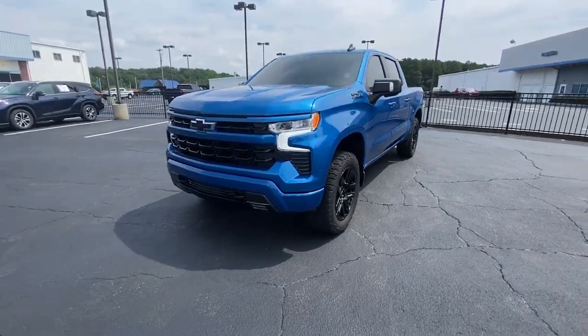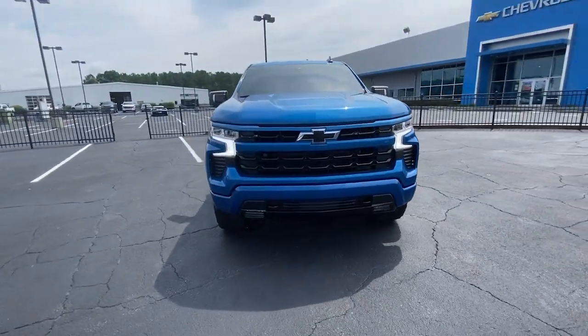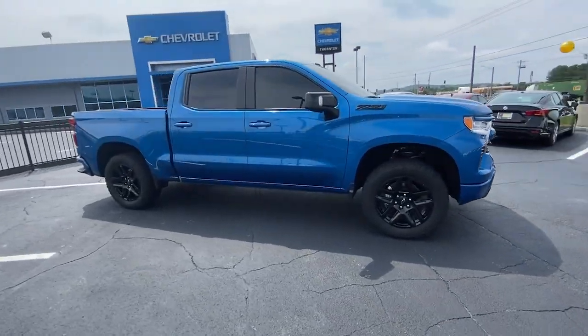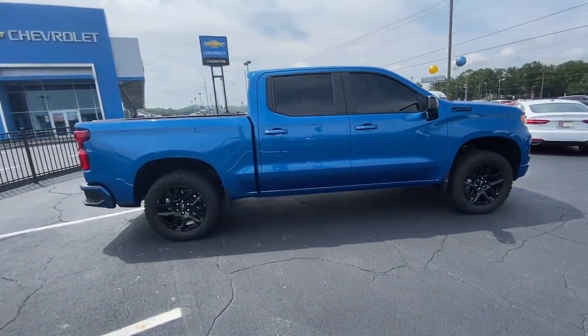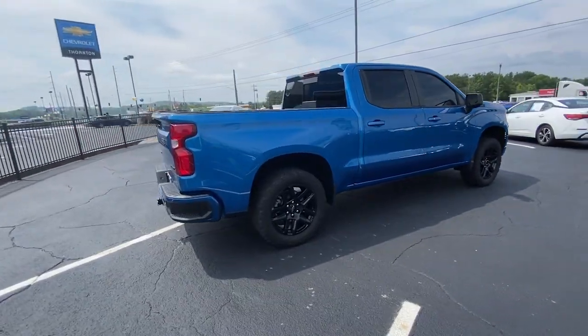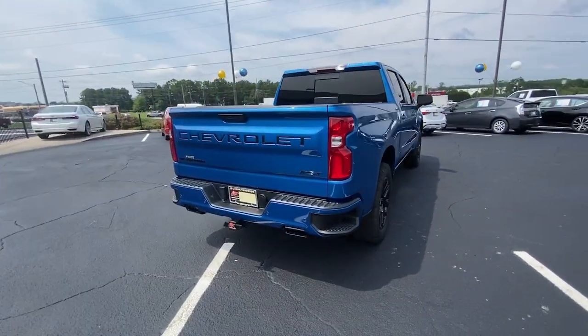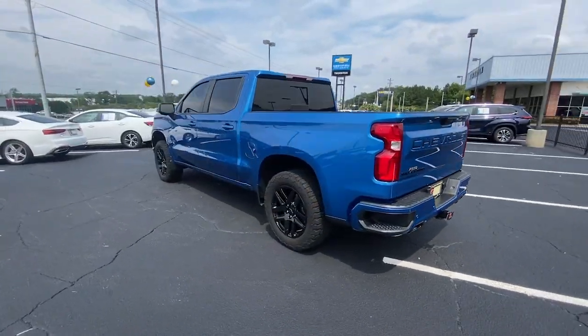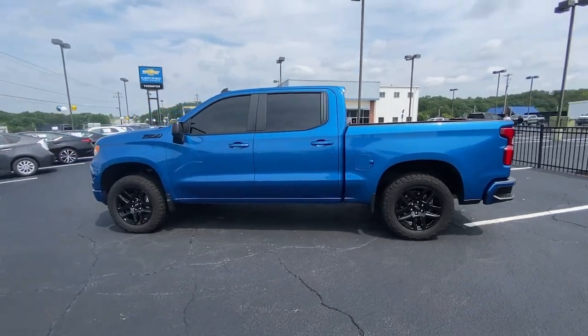Look no further than the 2022 Chevrolet Silverado 1500. This vehicle is an outstanding buy with fewer than 30,000 miles on the odometer. Stay connected on the worksite in the full-size Silverado 1500 pickup. Its smooth, agile ride keeps you comfortable, while its rugged strength gets the job done.